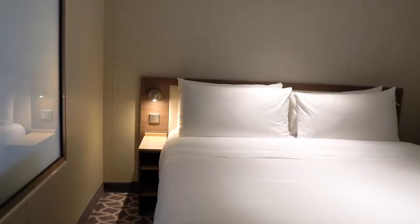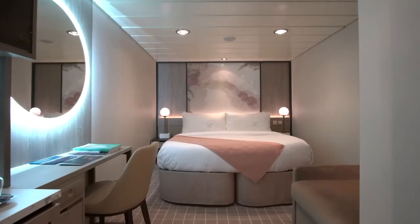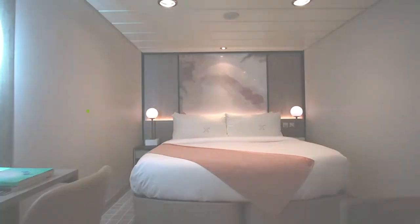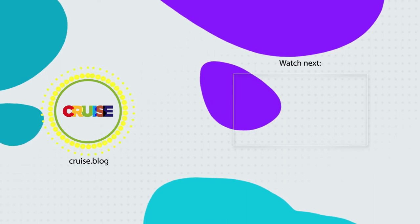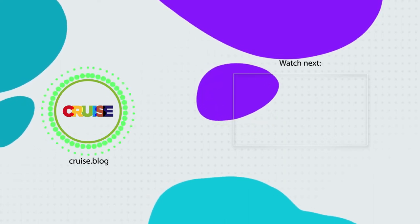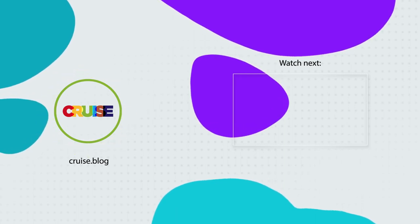So there you have it — the top seven worst cruise ship cabin locations to avoid. Let us know in the comments below what cruise ship cabins you usually pick and which ones you think should be avoided. If you like this video, be sure to subscribe to our YouTube channel and turn on your notifications so you can be notified when we post a brand new video. Until next time, happy cruising!